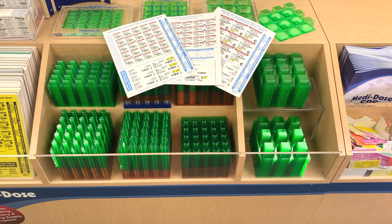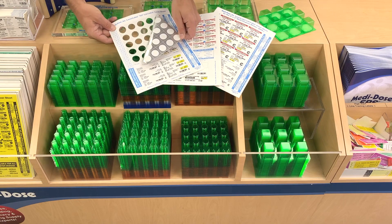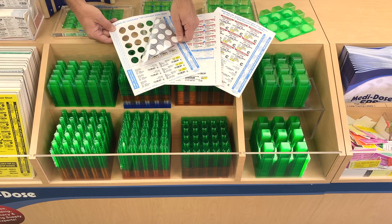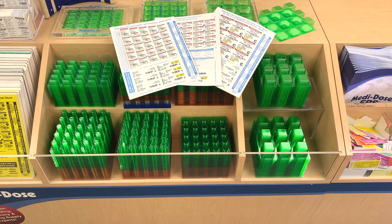Our LID label cover sheets maintain security for your medication while providing ample drug identification. A moisture-resistant foil layer and an aggressive tamper-evident FDA-acceptable adhesive combine for an effective moisture barrier for your medication.